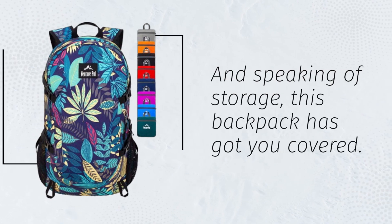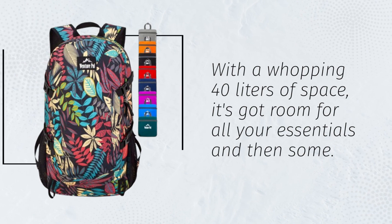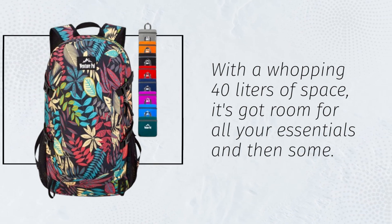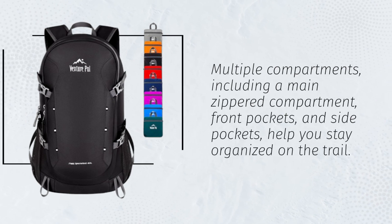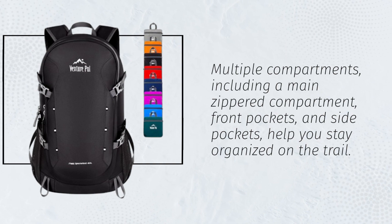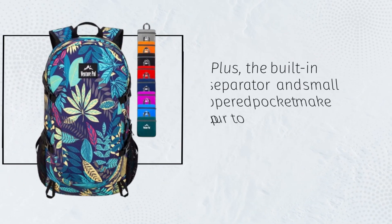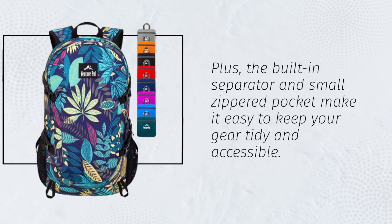And speaking of storage, this backpack has got you covered. With a whopping 40 liters of space, it's got room for all your essentials and then some. Multiple compartments — including a main zippered compartment, front pockets, and side pockets — help you stay organized on the trail. Plus, the built-in separator and small zippered pocket make it easy to keep your gear tidy and accessible.